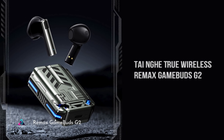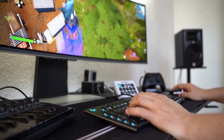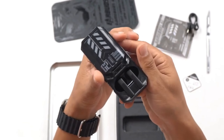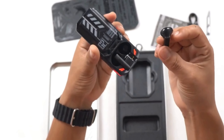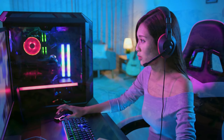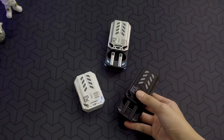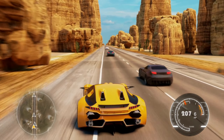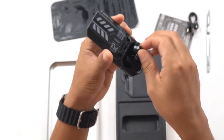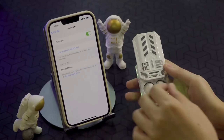RE-MAX GameBuds G2. The RE-MAX GameBuds G2 elevates gaming experiences with its advanced features and ergonomic design, offering high-fidelity sound and minimal latency. Gamers immerse themselves in crystal-clear audio while staying synchronized with gameplay. With its comfortable fit and secure grip, the GameBuds G2 ensures prolonged gaming sessions without discomfort. Its intuitive touch controls allow for effortless operation, enhancing convenience during intense gaming sessions.